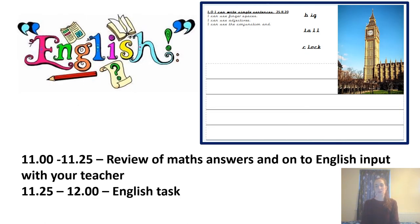Once we've gone through the answers, we will then do your English input with your teacher. Today we're looking at Big Ben — we looked at Buckingham Palace the other day, and today we're looking at Big Ben. Interesting fact: Big Ben is actually the name of the bell inside the tower, not the tower itself — just a little interesting fact for you. At eleven twenty-five we will then send you off to do your English writing task.